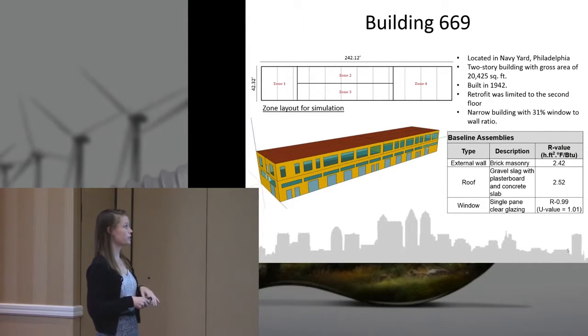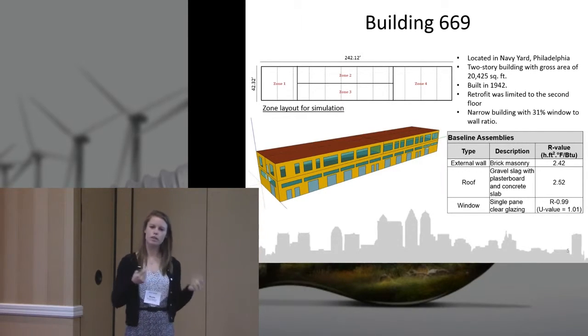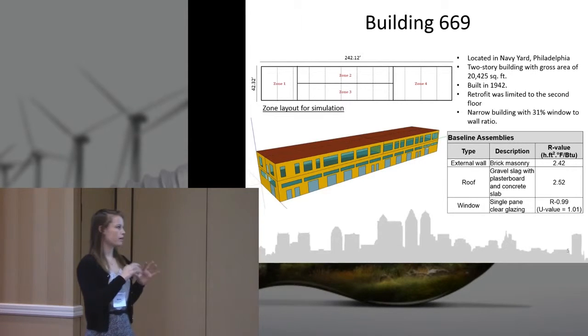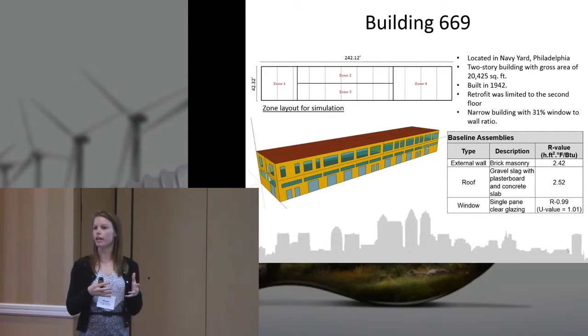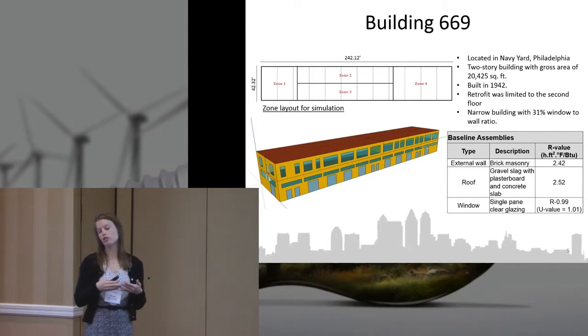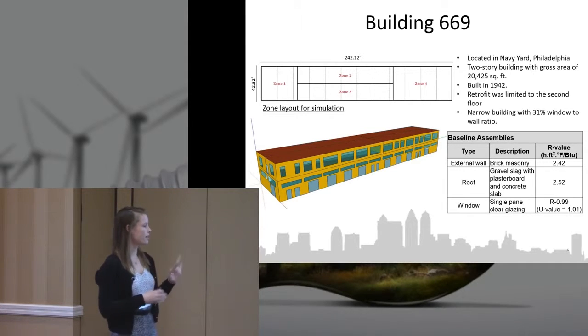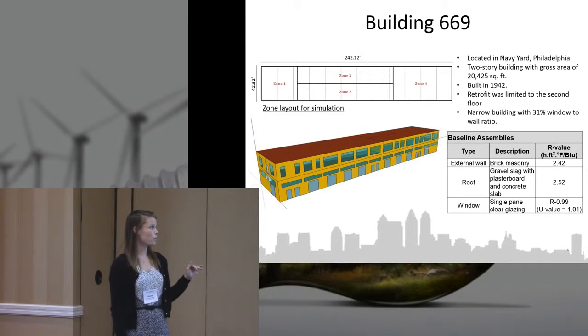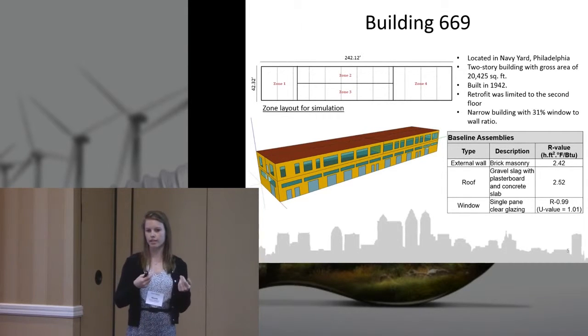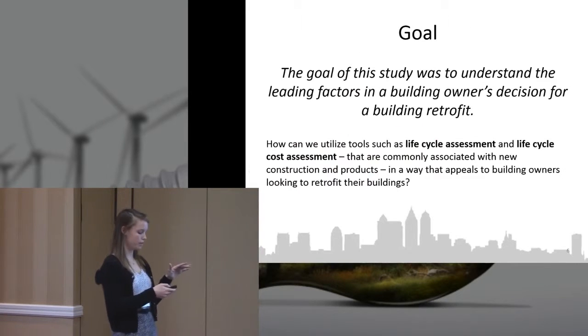Here is an overview of Building 669. It's a maritime building with a unique tenant relationship where the PIDC owns all of the Philadelphia Navy Yard and gives out 11-year leases to tenants. The tenant — a construction company — is in charge of these renovations even though they're in a lease. It's a long building; the first floor is primarily workspace and they have a dry dock right next to it. The top floor is where all the office space is, and that's what we really wanted to focus on for the renovation.